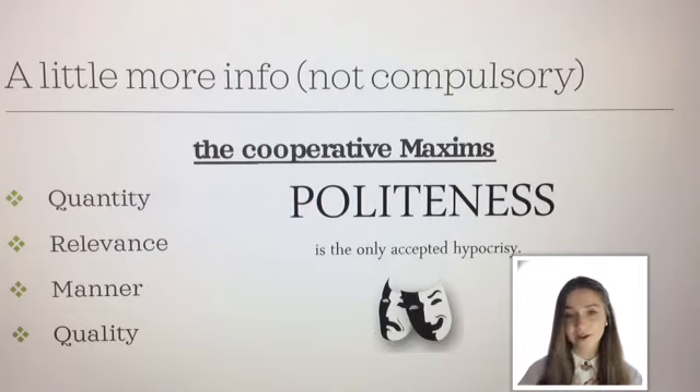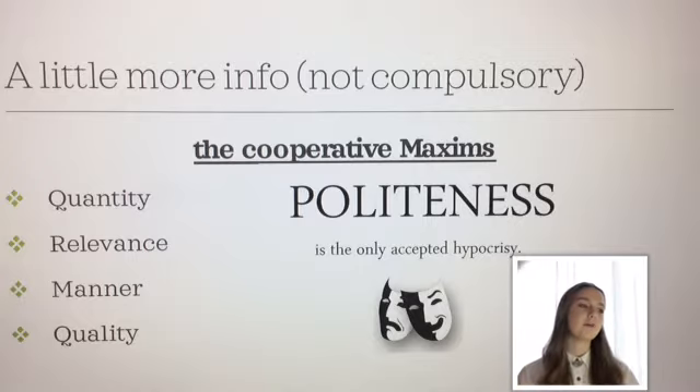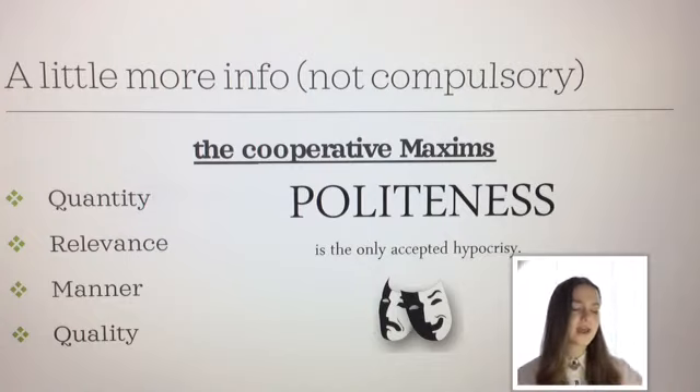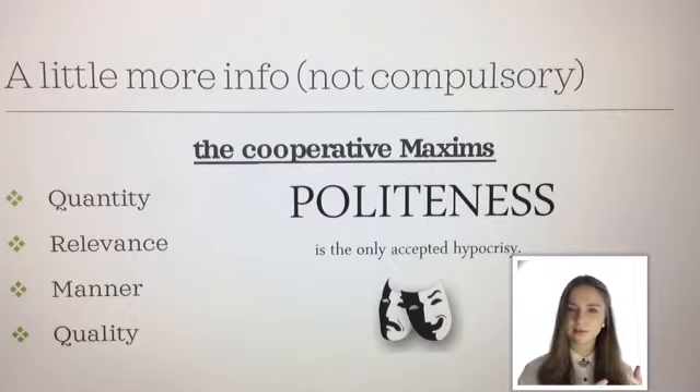The next thing is something I'm learning at university at the moment that is fairly relevant to politeness. This is kind of just a theory, but they are Grice's cooperative maxims. The term 'cooperative' means there'll be two or more interlocutors, and it refers to how well people are cooperating in the conversation to avoid not adhering to negative and positive face.